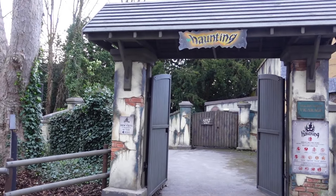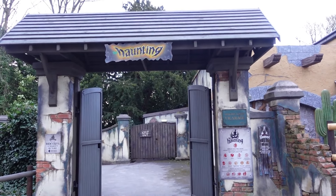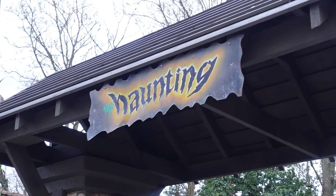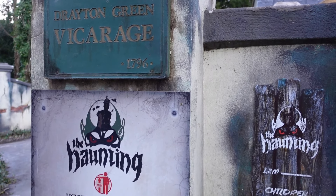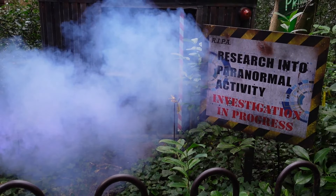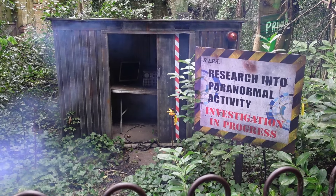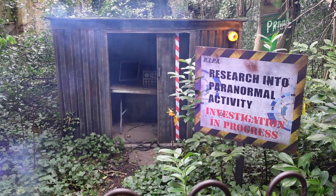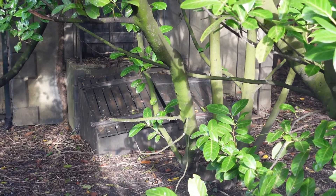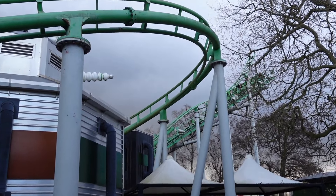You also have The Haunting, which is a Vekoma Madhouse attraction. I don't want to go into too much detail in case you've never been on it — I don't want to ruin any surprises — but it's a spooky-themed dark ride and it's been operating a very long time, since 1996. It doesn't have a western theme, so I'm not too sure what the future holds for this ride. I don't think they'll get rid of it, but there could possibly be a re-theme at some point. Either way, I love this attraction — it's one of my favourites here at Drayton Manor.